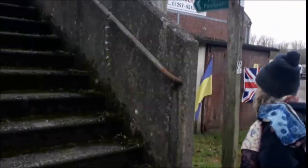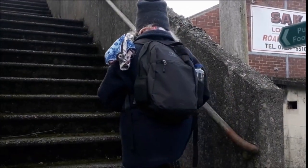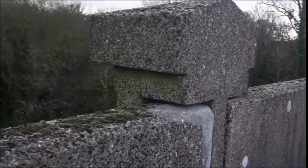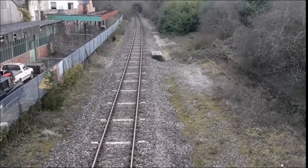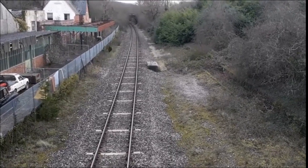Here we are at the footbridge over the railway — it's a really long footbridge. Now there's just this one solitary line, and it doesn't stop here anymore. A real shame.